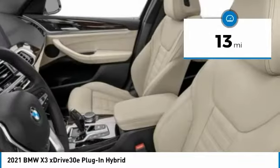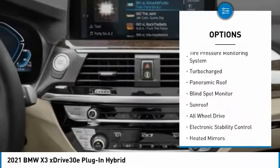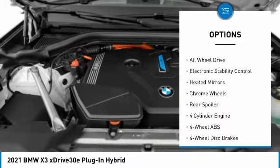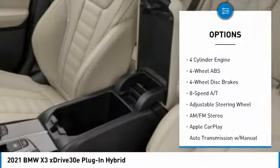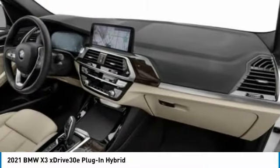This vehicle has less than 100 miles. Here are some of this vehicle's great options: tire pressure monitoring system, turbocharged, panoramic roof, blind spot monitor, sunroof, all-wheel drive, electronic stability control, heated mirrors, chrome wheels, rear spoiler.